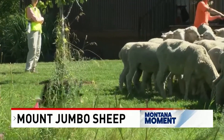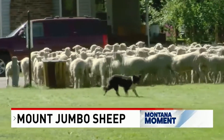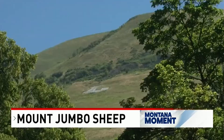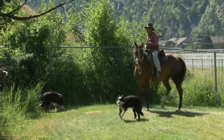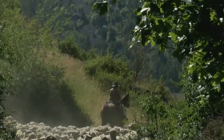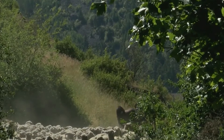900 head of ewes from the Helley Ranch in Dillon arrived in the city of Missoula this summer. They had a job to do: eating noxious weeds on Mount Jumbo and other hills around the city. Biological control on weeds is not a real quick fix, but it is a tool in the toolbox and it works to help reduce the seed bank.